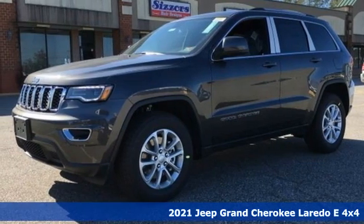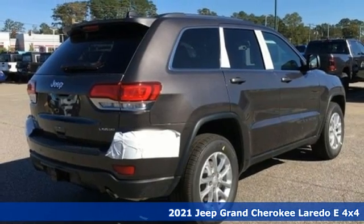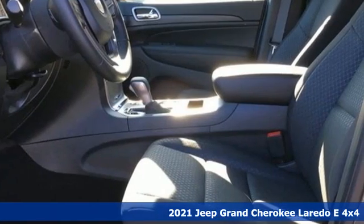Here's a new 2021 Jeep Grand Cherokee — forged from capability, bathed in luxury. This Grand Cherokee elevates your adventures.